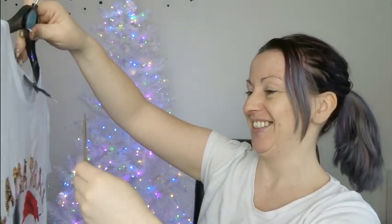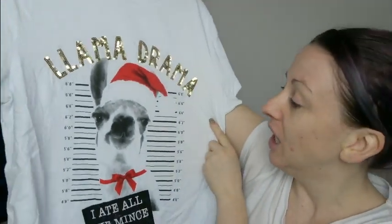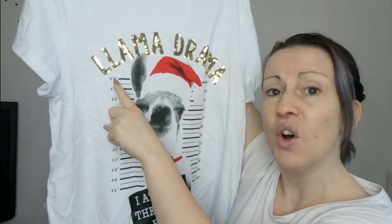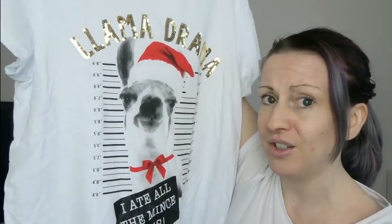Look how cute this t-shirt is! It says 'Llama Drama' and underneath 'I ate all the mince pies' — it's a llama getting his mugshot in a Santa hat, looking like he has absolutely no regrets. And to be fair, if you eat all the mince pies I expect you to have no regrets whatsoever. Own that mince pie eating, it's Christmas, do what you want! Also, that is a tall llama — he's six foot eight and still going above that.